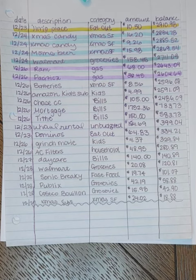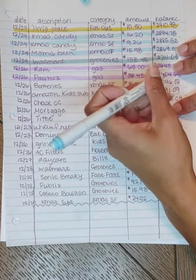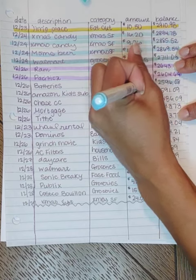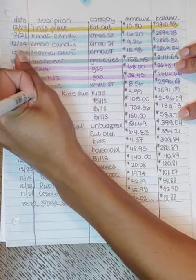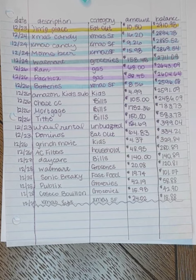After Christmas, of course, the number one purchase the day after Christmas is batteries. I had to go to the dollar store and get some batteries for something my son got for Christmas — he needed 4D batteries — so that was $8.56.